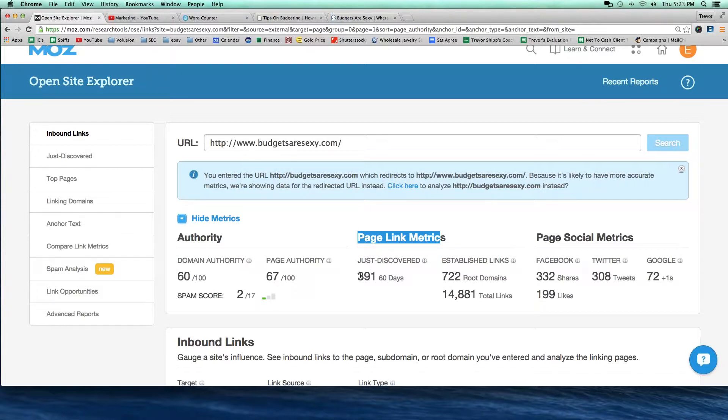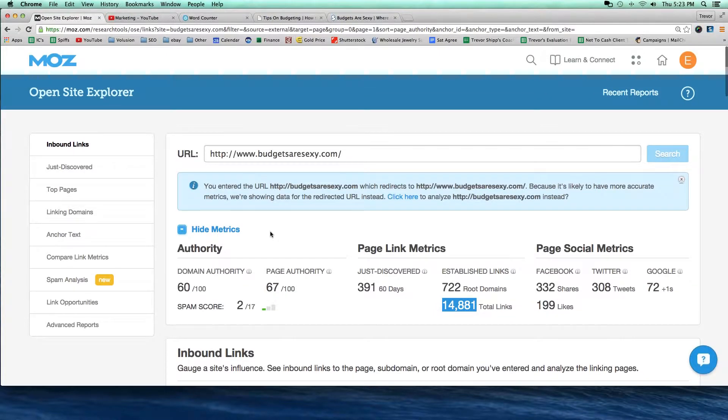Page link metrics over here — this tells me how many links were recently discovered by Open Site Explorer. They recently discovered in the last 60 days 391 new links that point to BudgetsAreSexy. And then established links — it says there's close to 15,000 total links pointing to their site. That's insane, right? 15,000 total links. That's probably the majority of the reason why they have such high authority.